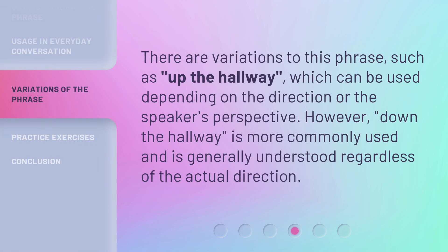There are variations to this phrase, such as 'up the hallway,' which can be used depending on the direction or the speaker's perspective. However, 'down the hallway' is more commonly used and is generally understood regardless of the actual direction.